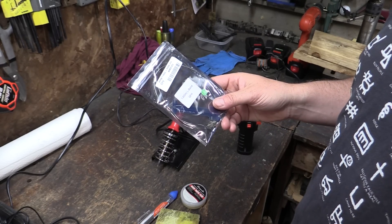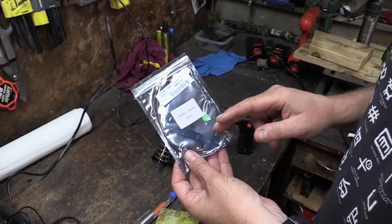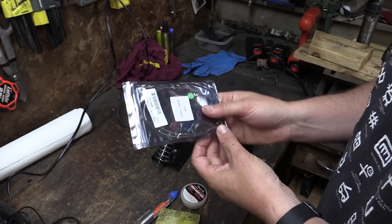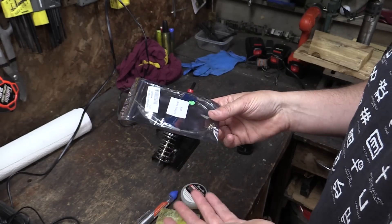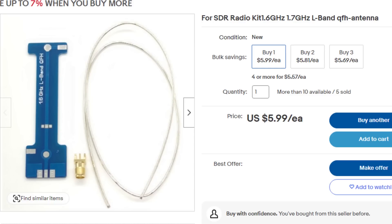For whatever reason it's stuck in daytime mode, and daytime mode doesn't show anything when it's dark on the ground. I was poking around in my satellite junk and found a miniature QFH antenna for L-band, 1.6 to 1.7 GHz — exactly what I need. I got this thing for $6 on eBay a year or two ago and just forgot I had it.